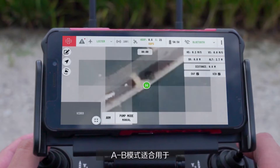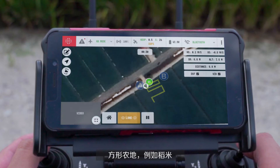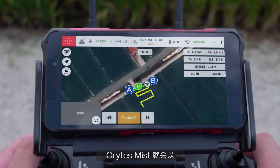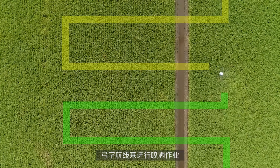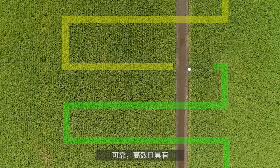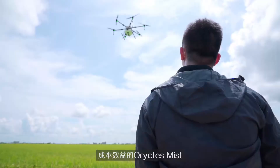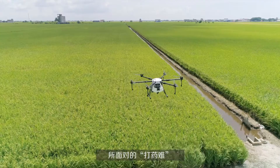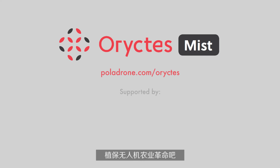A-B mode is perfect for rectangular plots such as paddy. Simply set points A and B using manual flight, and Horictus Mist will spray automatically in a zig-zag pattern. Reliable, efficient and cost-effective, Horictus Mist is the superior solution for your agriculture spraying needs. So take flight with the Aerial Agriculture Revolution today!